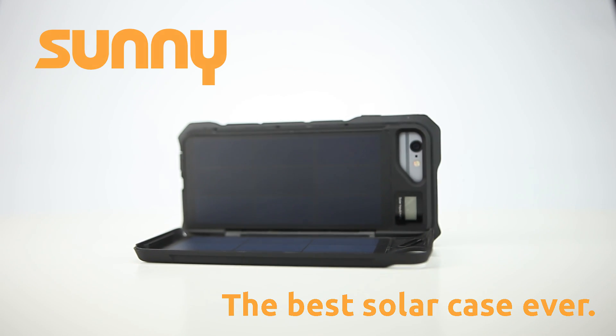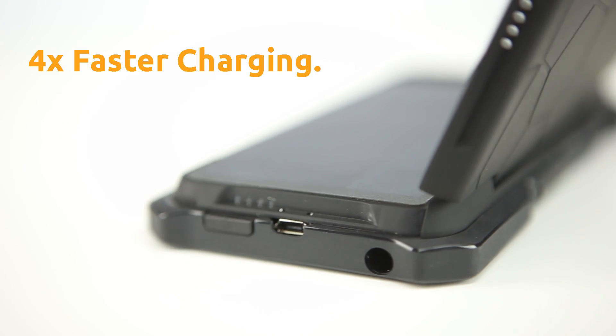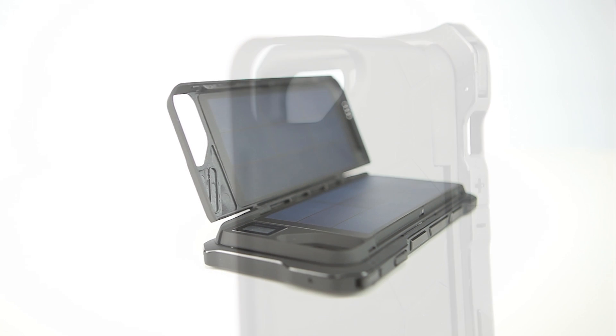We use the newest and most powerful solar panels on the market to assure the fastest charging speeds possible. Our double-sided, dual-pane design charges your phone more than four times faster than any other solar case out there. Simply have a look at the digital power meter to check how fast Sunny is charging. It's very satisfying.